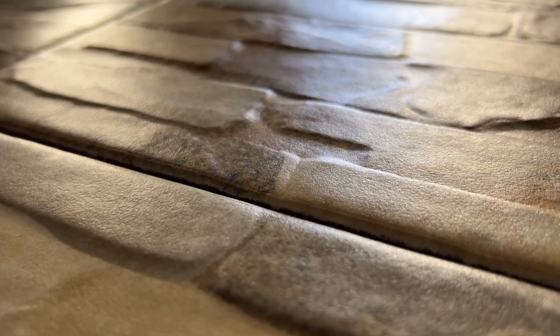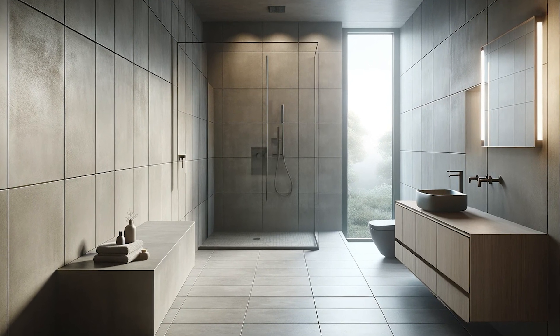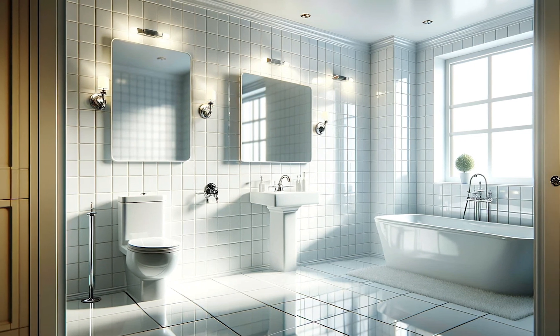Remember, the texture of the tile is just as important as its appearance. Matte finish tiles offer a softer and more sophisticated aesthetic, while glossy tiles reflect light and add a glamorous touch to your bathroom.